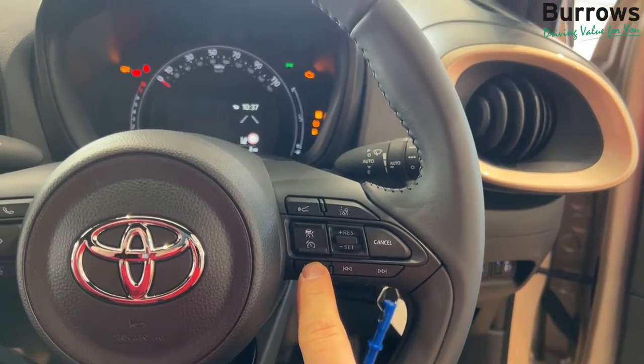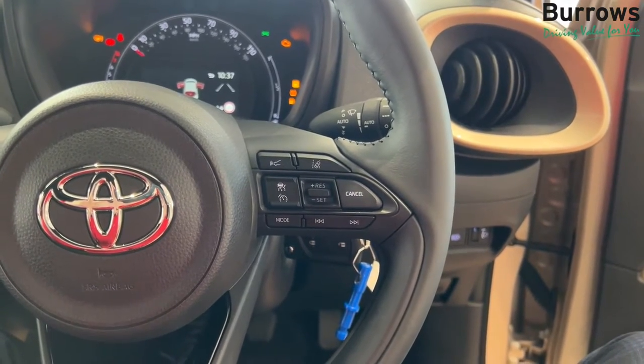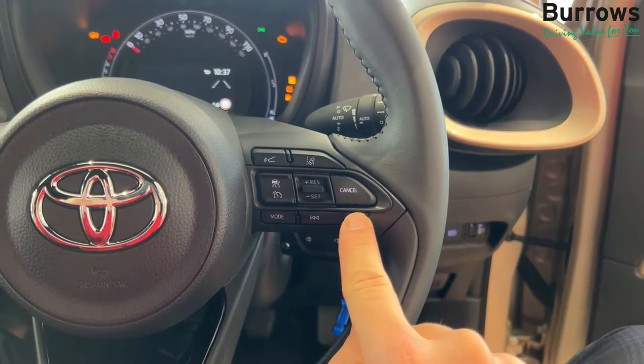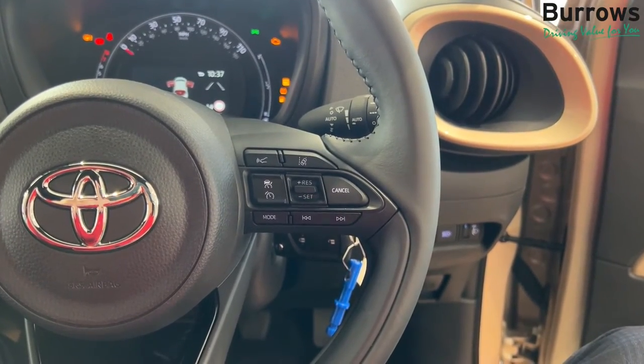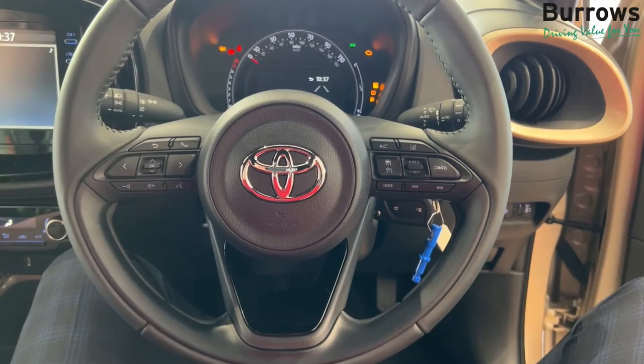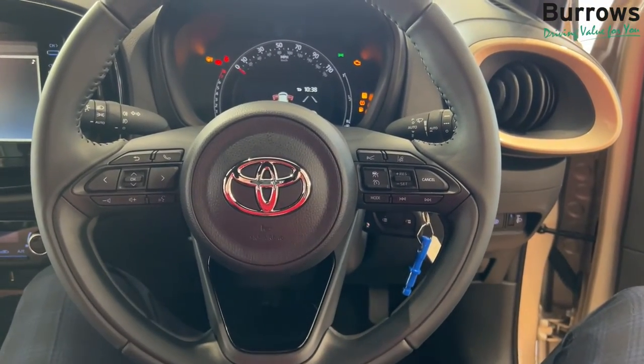Below that you've got the mode button, so you can choose on the centre console whether you want the radio on or whether you want it on your phone. And this is the skip button to skip through tracks or radio channels. And let's not forget the most important part of the car — the horn.